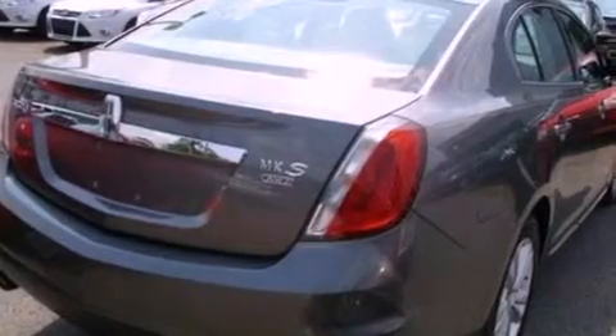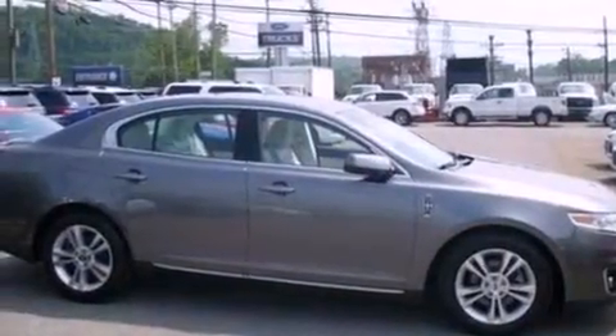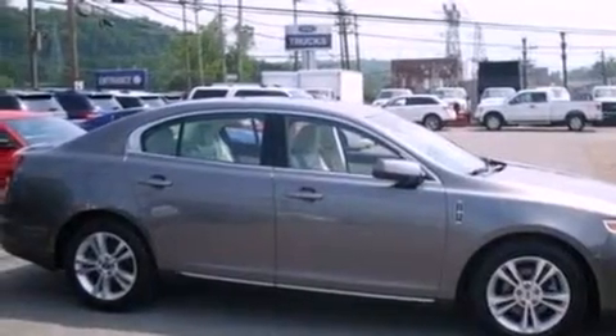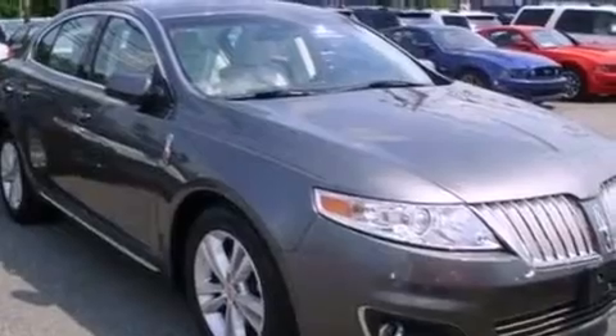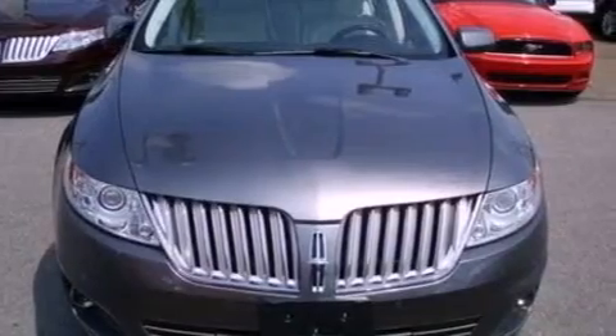Its top features include a navigation system, traction control and stability control systems, high-intensity headlights, a premium audio system, 100% commercial-free Sirius satellite radio, big 18-inch wheels, and a tire pressure monitoring system.